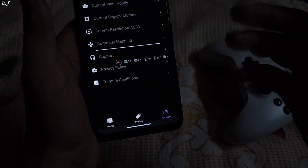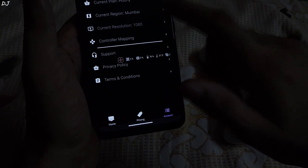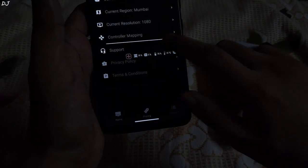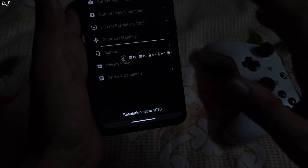You can access your account information from the Account tab. In my case, it's showing the current plan as Hourly and the current region as Mumbai. Resolution can be changed from here — I have set it to Full HD, though you can select up to 4K. Even after purchasing their subscription, you still need to own the games to play them. Games are pre-installed, so you don't need to download them.